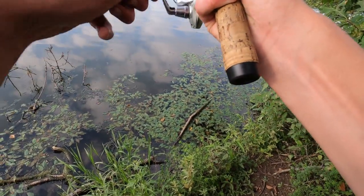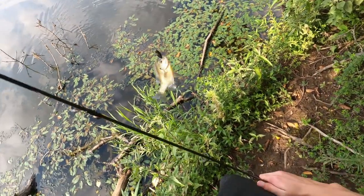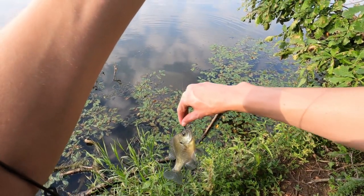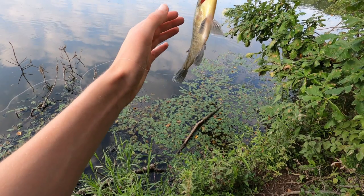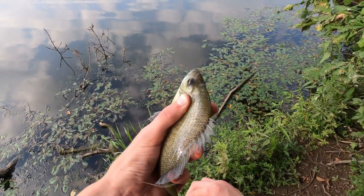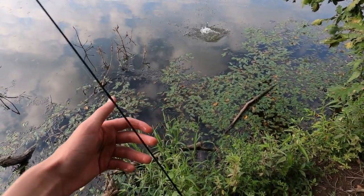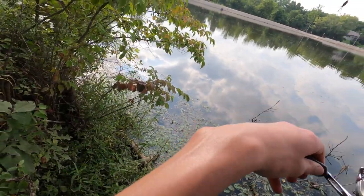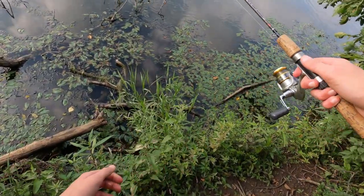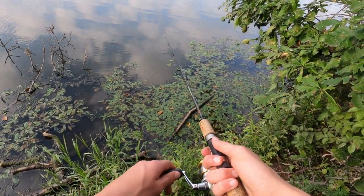Got another one — a nice little bluegill. Put up more of a fight than that bass did. I'm getting bit or I've got a bug... something just tapped my line. I don't know if it was a bug or a fish, but I'll switch spots since I wasn't getting any bites on the other one. Hopefully we can catch either catfish or carp — the target species.